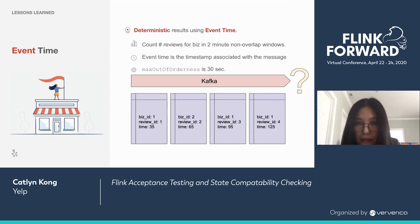Since we didn't define the offset of the windows, they start at 0, 120, 240, 360, and so on. Max out-of-orderness is used when calculating a watermark. The current watermark equals the highest timestamp seen so far minus the max out-of-orderness.